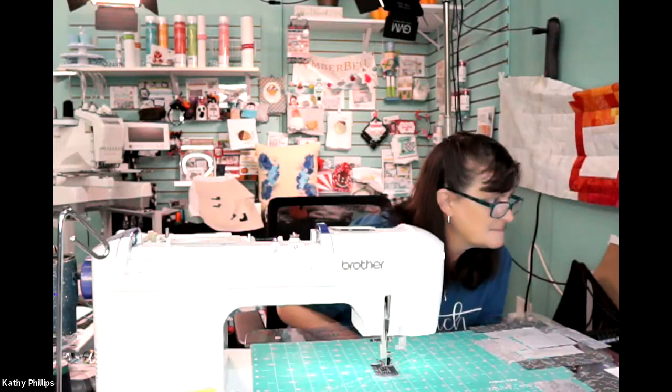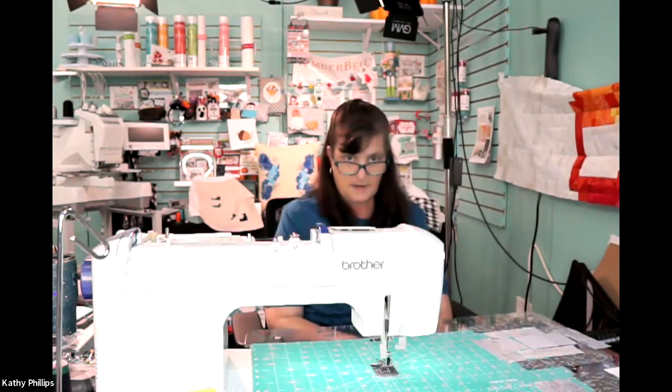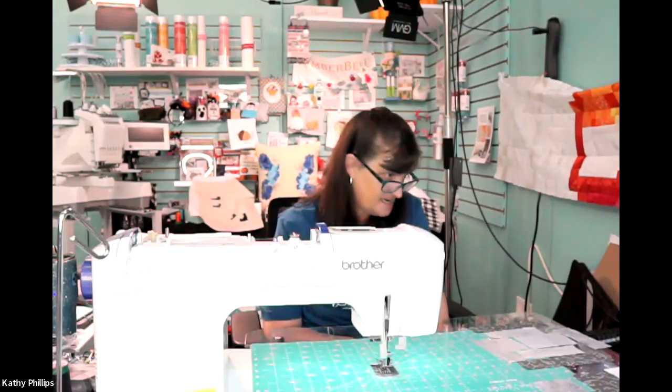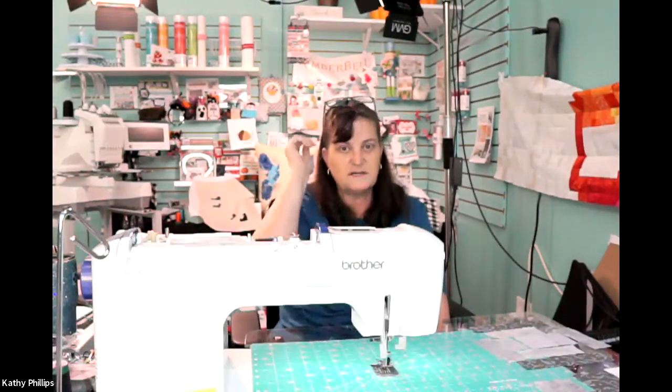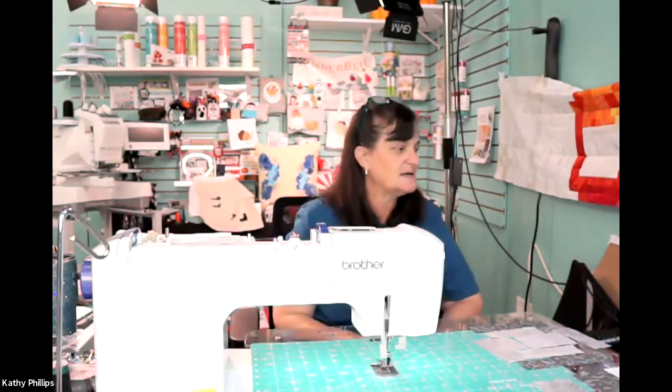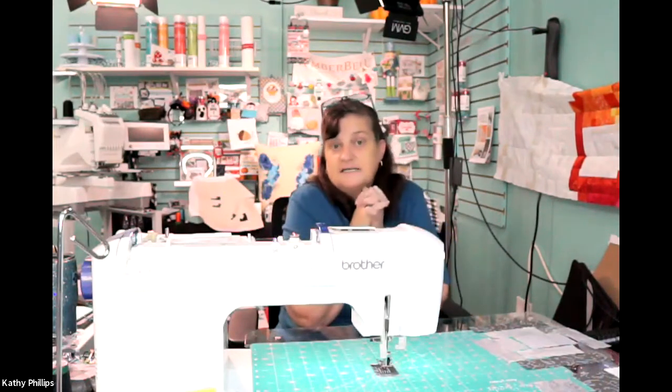We'll give everybody a minute or so to make sure that we're good. I think we're getting it, so it'll be just a minute to make sure everybody can see me. It happens when things go a little crazy. There we are, much better. Now that I can see everybody, it's good. Hopefully you can see me.